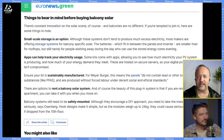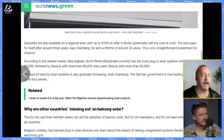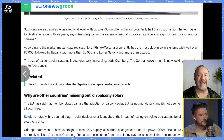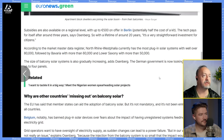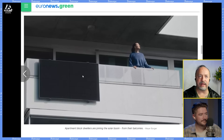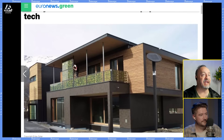The biggest part would be tying it back into your power system — that sounds like the most expensive part. But how many of these do you think they could roll out? According to the Market Master Data Register, Nordrhein-Westfalia currently has the most plug-in solar systems with well over 80,000, followed by Bavaria with 60,000, and Lower Saxony with more than 50,000. It doesn't take very many to start adding up.